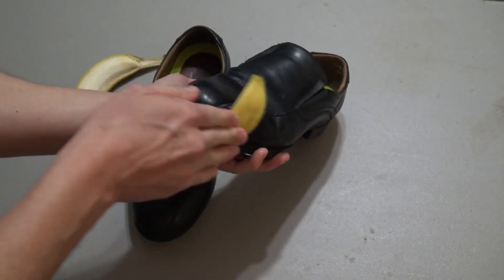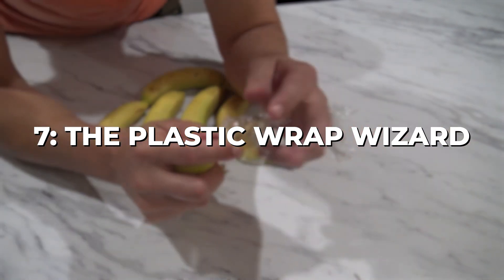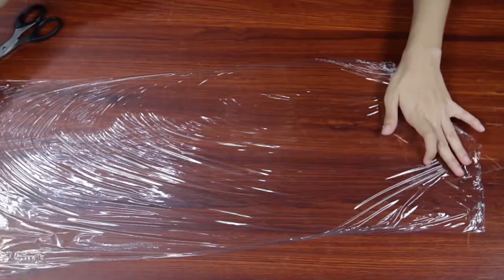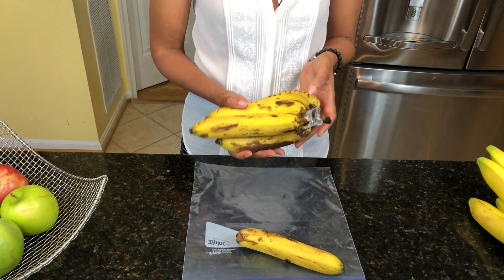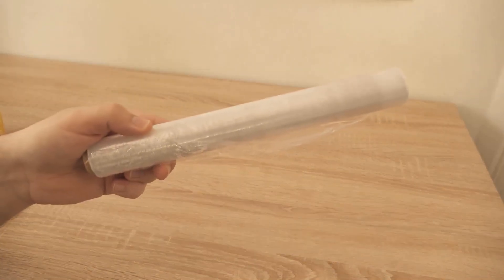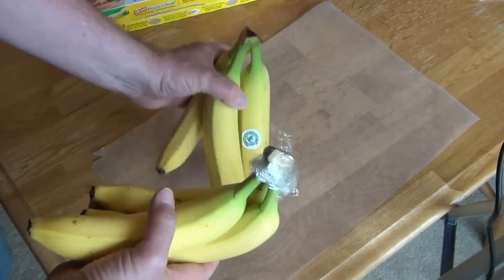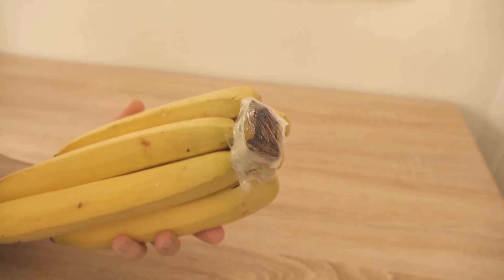Chapter 7: The Plastic Wrap Wizard. As our frugal adventure unfolds, we encounter a surprising hack that will make your bananas last longer. The Plastic Wrap Wizard takes advantage of this common kitchen item to extend the lifespan of your favorite yellow fruit. Bananas are notorious for ripening quickly, often leaving us with overripe fruit that just goes to waste. But the Plastic Wrap Wizard has a trick up its sleeve — by wrapping the stems of your bananas with plastic wrap, you can slow down their ripening process and savor each and every bite. This magical hack keeps your fruit fresh and prevents unnecessary waste.